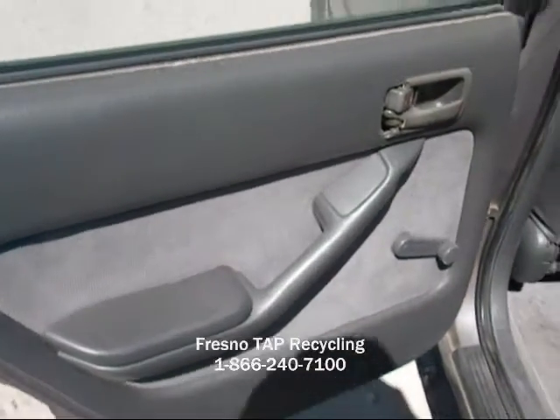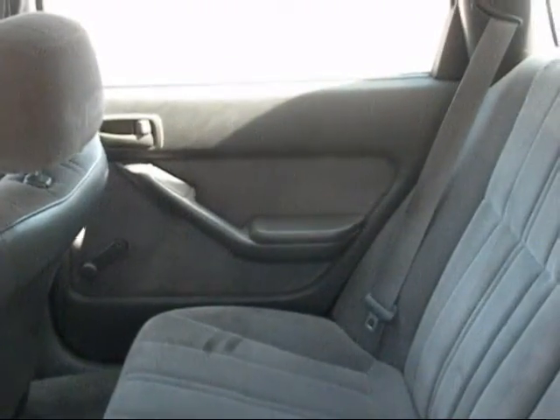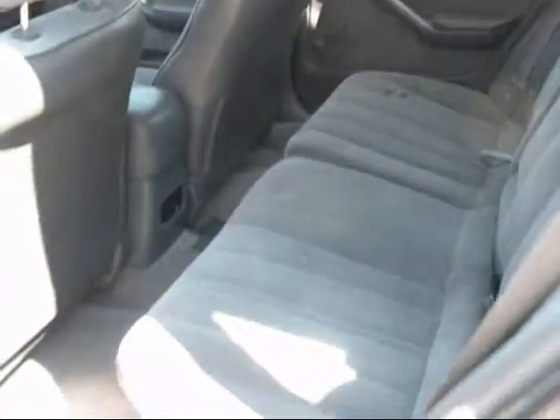The rear driver's side door panel has a lot of cracking at the top, and the door handle is broken on the inside. The trim on this side is good. The headrest is missing the cloth. Rear seats are in good condition still — just a little dirty.